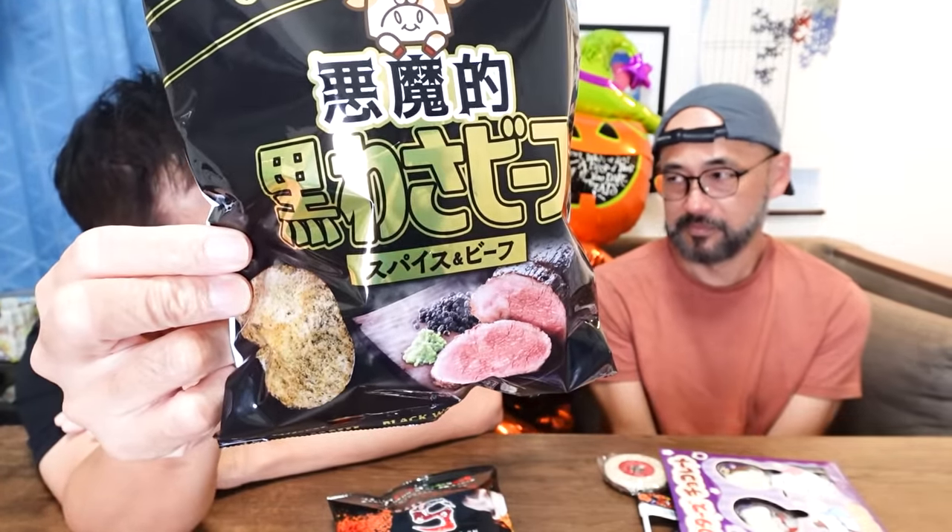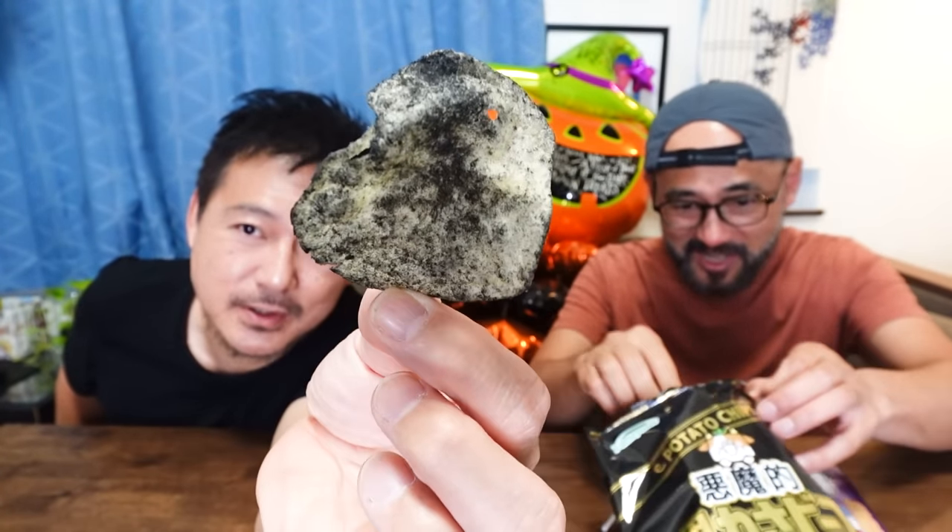I have a feeling this is going to taste good. The flavor is wasabi beef — it says spice and beef. They look like dirty potato chips, like potato chips put into coal. They don't smell bad; I think they just look terrible. Itadakimasu. It's delicious! It's not full-on wasabi, but I taste the wasabi — it's just a hint. I thought it was going to be stronger, more in your face, but there's just a slight kick from the wasabi.